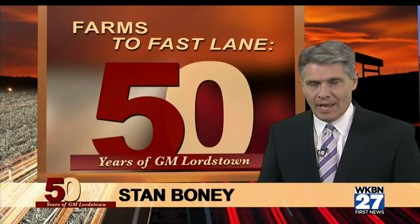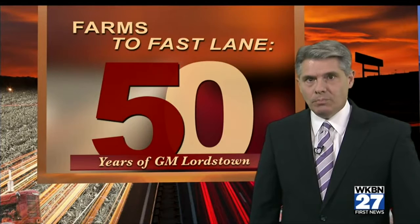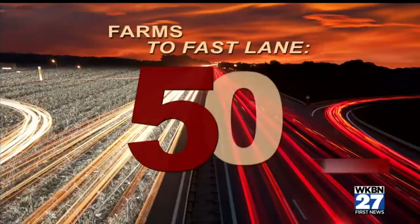It all started with a 1966 Chevrolet Impala, and it continues today with the brand-new 2016 Cruze. Good evening, I'm Stan Boney. Over the next 30 minutes, the WKBN 27 First News team will look at what 50 years of GM Lordstown has meant to the Mahoning Valley — from rough times when many thought the plant would close, to the launch of a new product to help secure the plant's future. We'll also sit down with new plant manager Rick DeMonk to talk about what comes next. That's all coming up on Farms to Fast Lane, 50 years of GM Lordstown.